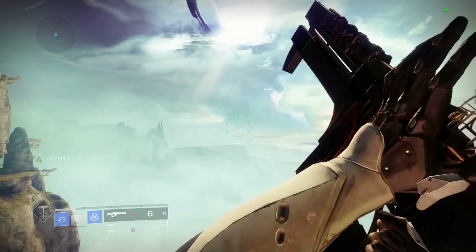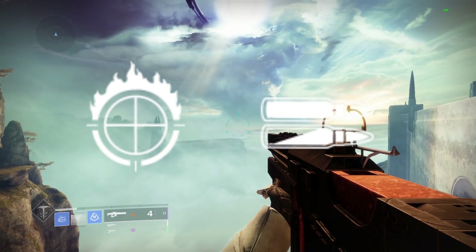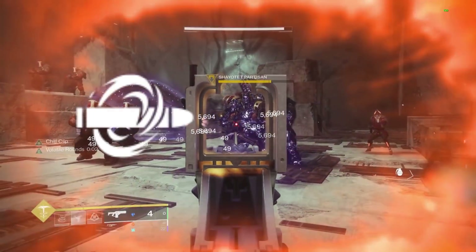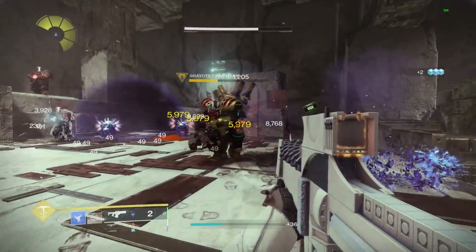This perk may not synergize all that well with other perks such as Focus Fury or High Impact Reserves, since these perks require you to get lower than 70% into your magazine. However, Compulsive Reloader can be a good option if paired with Chill Clip or Reservoir Burst, which are perks that have their benefits at the near top of your magazine.